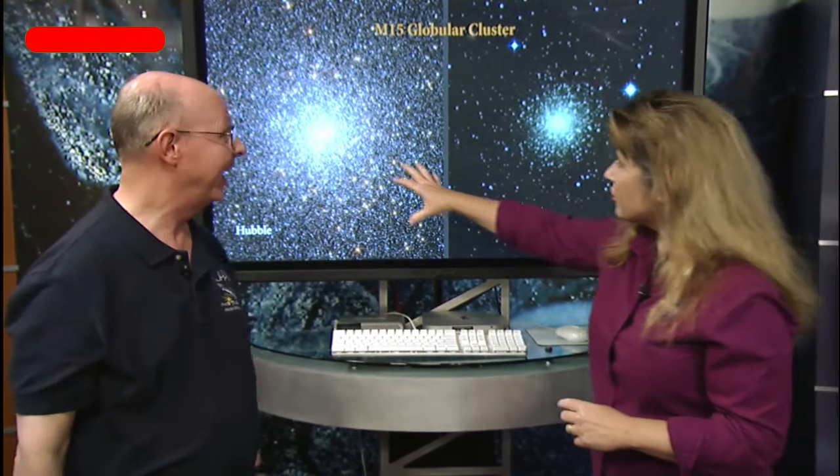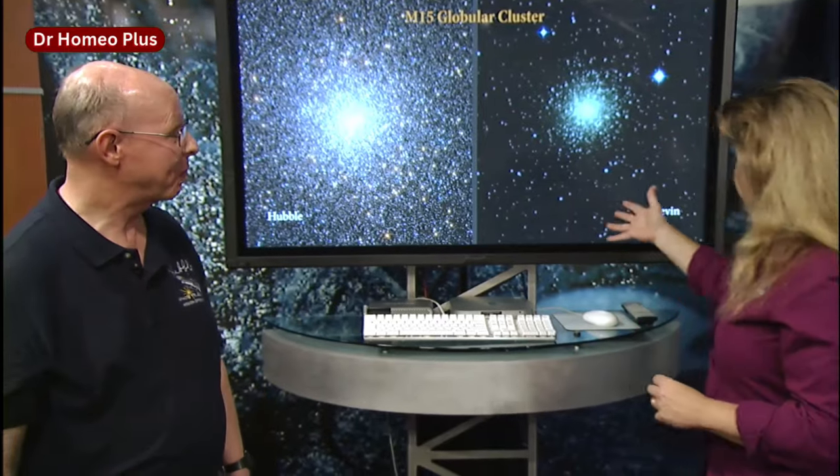Astronomers long ago realized that most of the globular clusters were in one half of the sky and fewer on the other half — because we were looking from a vantage point far out from the center of the galaxy. Whenever I see globular clusters, I'm really aware of the role they had in giving us a map as to where we are in the galaxy. It's a good thing we're not on a planet inside a globular cluster — we wouldn't see much of the sky at all, and it would be like daytime all the time.